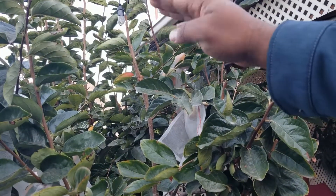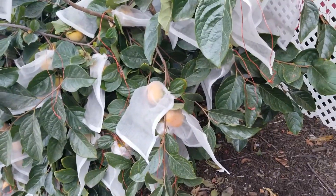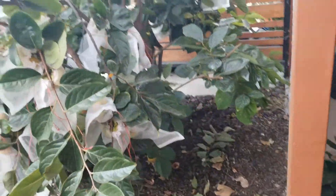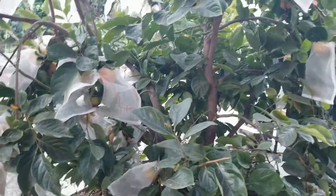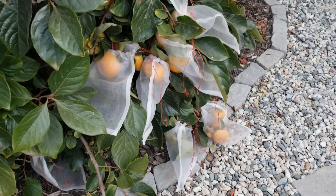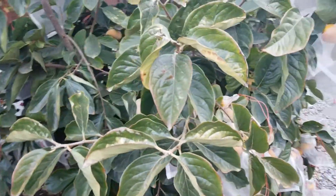You'll notice that some of the branches are starting to go downward because of the weight. So for me, individual nets are the best method. It can be a little time consuming depending on how many fruit you have. There are a lot more on the outer branches and they grew in clusters, which made it a little difficult. I didn't really cover all of them — this is a lot of fruit — so I could share some with the birds.